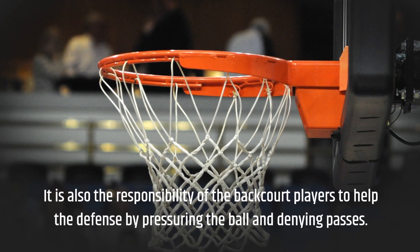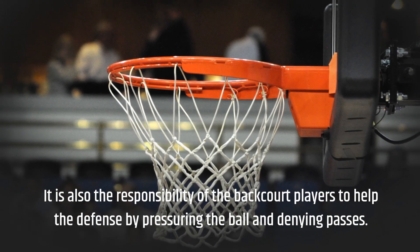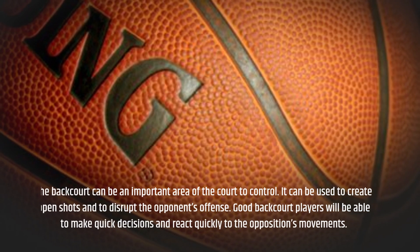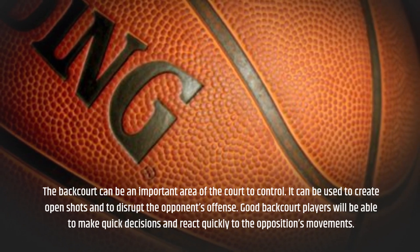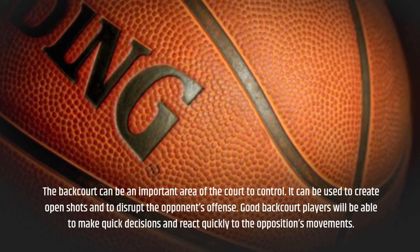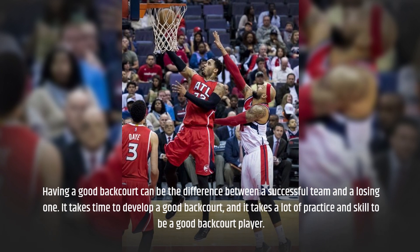It is also the responsibility of the backcourt players to help the defense by pressuring the ball and denying passes. The backcourt can be an important area of the court to control. It can be used to create open shots and to disrupt the opponent's offense. Good backcourt players will be able to make quick decisions and react quickly to the opposition's movements. Having a good backcourt can be the difference between a successful team and a losing one.